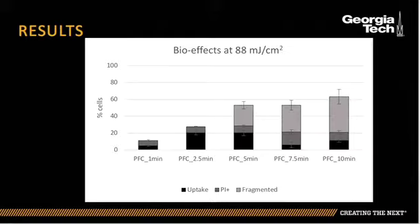The energy fluence at 88 mJ per centimeter squared may have been too high, as greater time of laser exposure destroyed and fragmented the cells completely. This is why there were more cells that fragmented than died across all parameters.